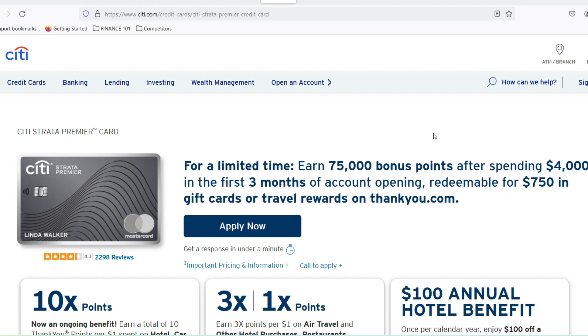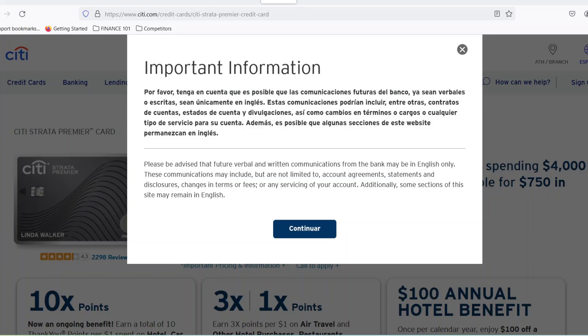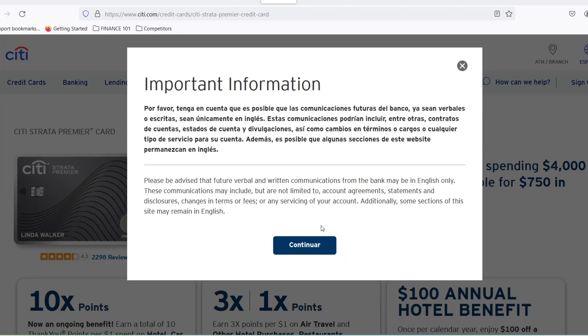Annual fees are a major deciding factor when choosing a Travel Rewards card. After all, you want the perks to outweigh the price tag. So buckle up as we unveil the City Premier Miles annual fee, unpack what it gets you, and explore some alternatives to see if this card takes you to mileage nirvana or leaves you grounded.